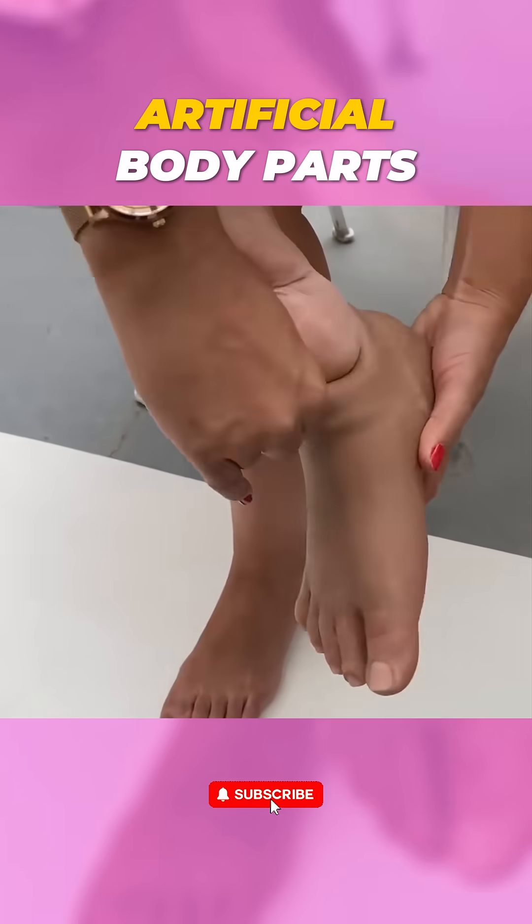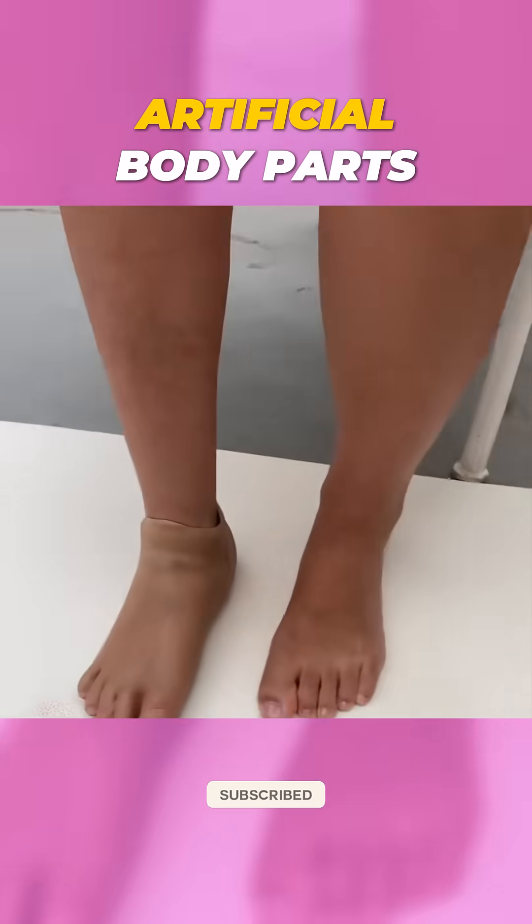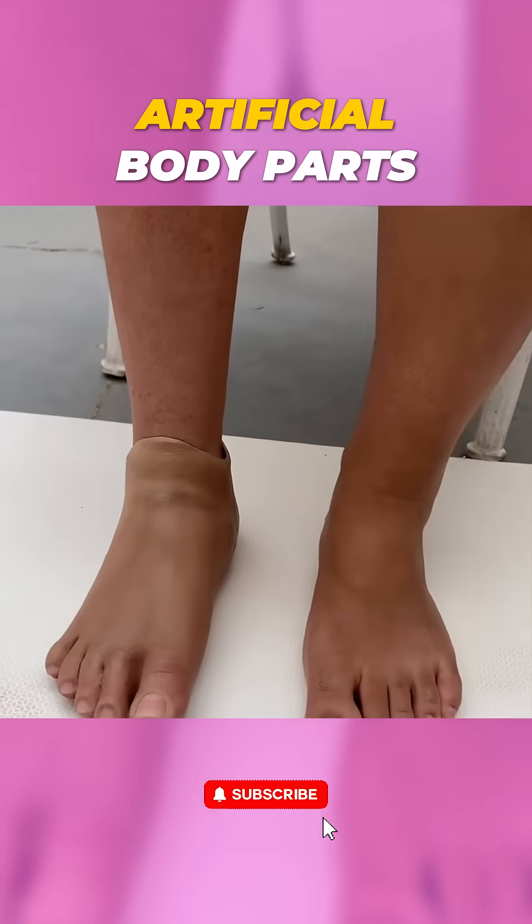And it's not just about function. Customizing these prosthetics to match your style is a game-changer. You can choose different colors and textures to express yourself.